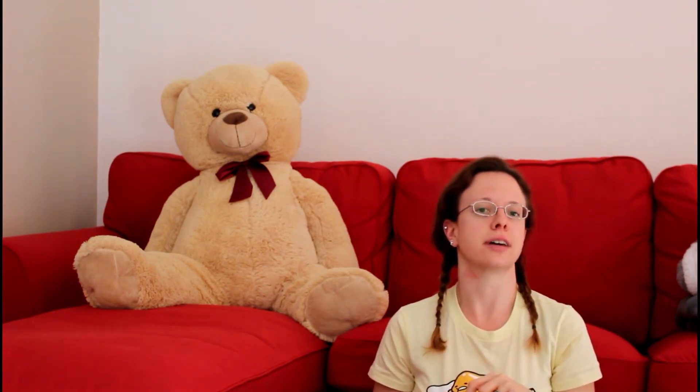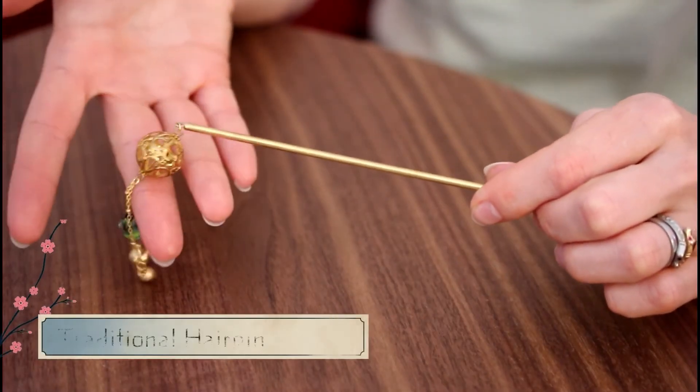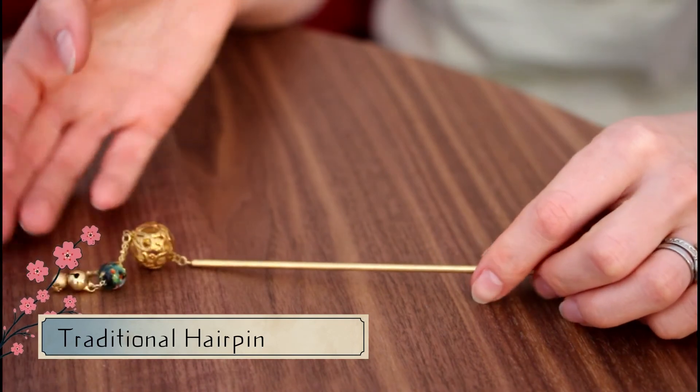I also bought myself a kimono. I won't be showing it in this video because it's made of silk and I don't want to damage it. I will be uploading a video about how to wear it — I still have to learn together with my husband, as you need someone to help dress you. But I got one of these hair pins because I like to put my hair up. I don't like my hair loose, I like it tied up, so I thought this might look cool.